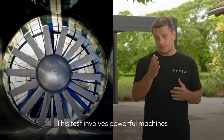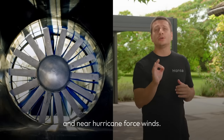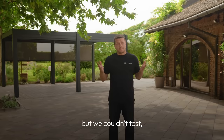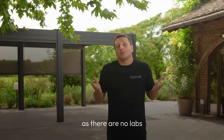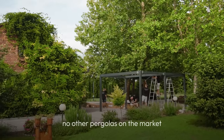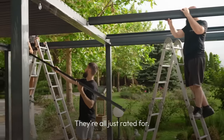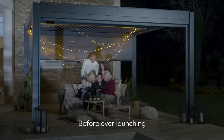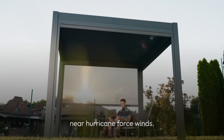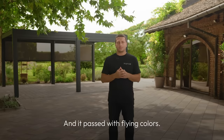Hanzo pergolas endure rigorous testing in SGS laboratories. Our pergola is lab tested to withstand winds up to 72 miles per hour with the louvers closed. This test involves powerful machines that simulate extreme conditions and near hurricane-force winds. Open louvers can withstand more wind, but we couldn't test as there are no labs with wind ratings so high. There are practically no other pergolas on the market that are actually tested — they're all just rated for. Before ever launching our product, we wanted to guarantee they could withstand near hurricane-force winds, and it passed with flying colors.